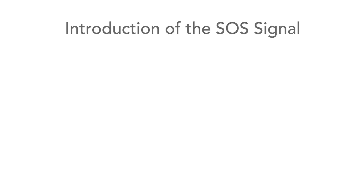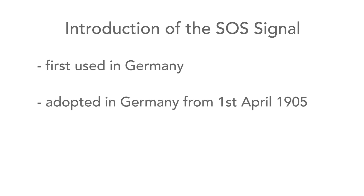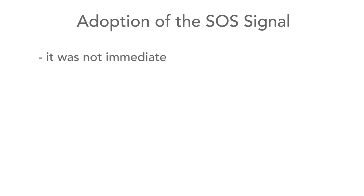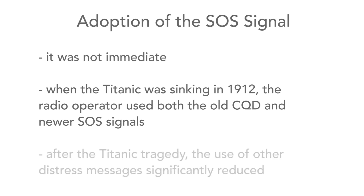Originally the famous SOS signal actually came from Germany, being adopted as their distress message from the 1st of April 1905, and then ultimately used internationally from the 1st of July 1908. However, its adoption was not immediate. Even when the Titanic was sinking in 1912, a mixture of the old CQD distress call — introduced by the Marconi company — and the newer internationally agreed SOS message were used.